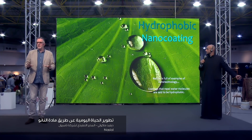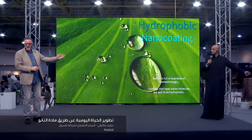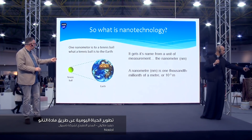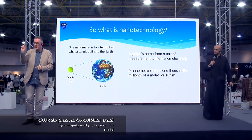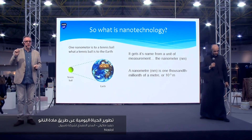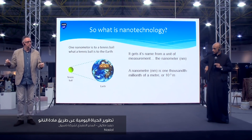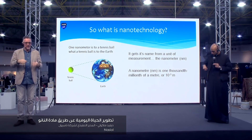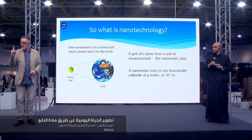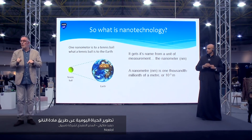All of you have seen nanotechnology - you maybe don't know you've seen it. It's what makes a leaf water repellent. A nanometer is 10 to the minus 9 meters. That might not mean very much to some of you, but one strand of your DNA that makes up your body is one nanometer. Your nails - they grow at one nanometer a second. So a nanometer is the tiniest thing you can imagine.